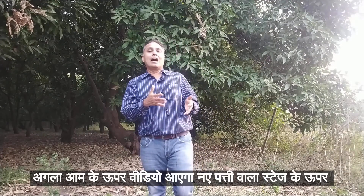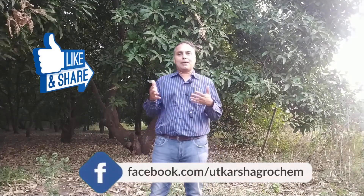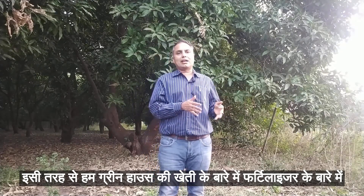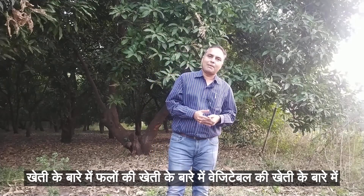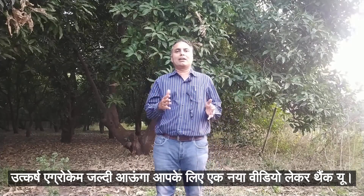If you have any videos on our Facebook channel, subscribe to Utkarsh AgroCamp. Click on our YouTube channel so that you will see our videos regularly. In this way, we will talk about greenhouses, fertilizer, hydroponics, plants, and vegetables. I am Samir Yalavadi, Technical Director of Utkarsh AgroCamp. I will bring a new video for you. Thank you.